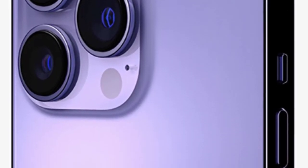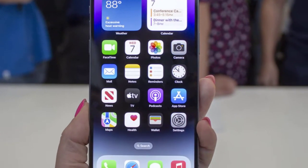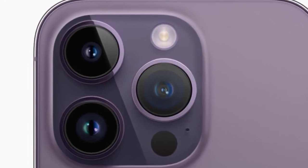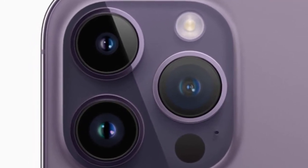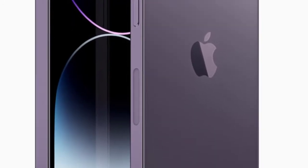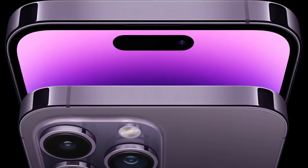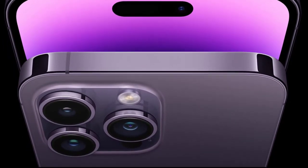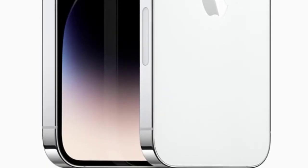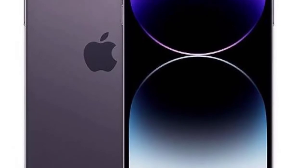iPhone 14 Pro Max pricing: 128GB — $1,099 / £1,199; 256GB — $1,199 / £1,309; 512GB — $1,399 / £1,529; 1TB — $1,599 / £1,749. Color options include a new deep purple, as well as silver, gold, and space black.